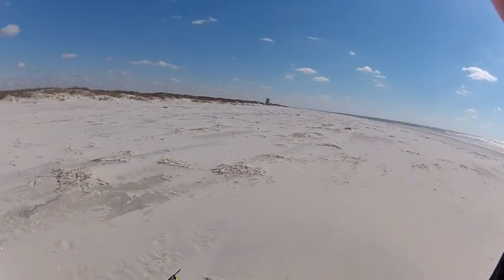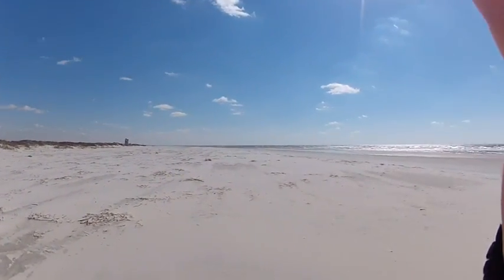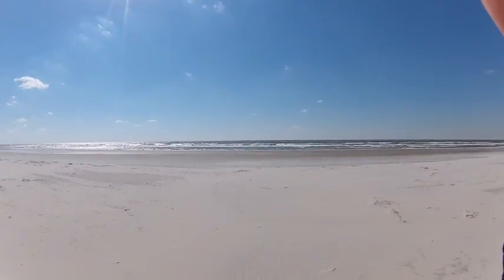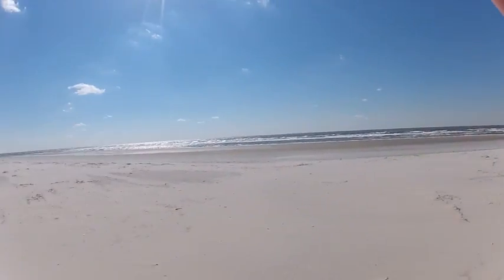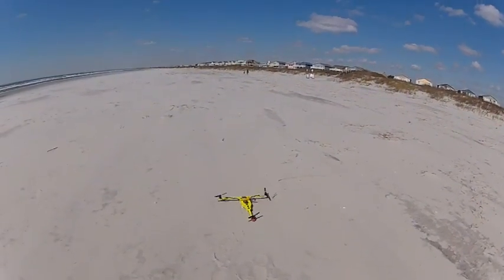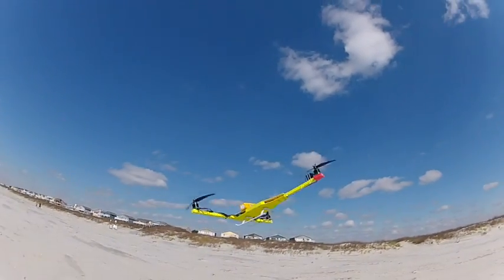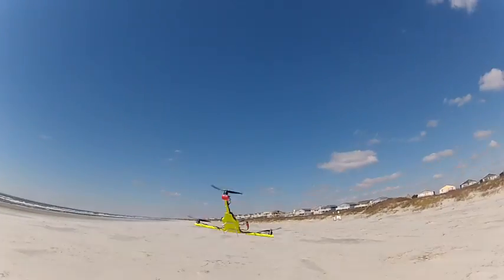Alright guys, this is Matt Hall with simplecopter.com. We're at the beaches of North Carolina, going to do a test flight on the T-copter. We're dealing with about 20 to 25 mile an hour winds, so we'll see what happens. We normally don't tilt forward like that — we're at idle — but here we go.